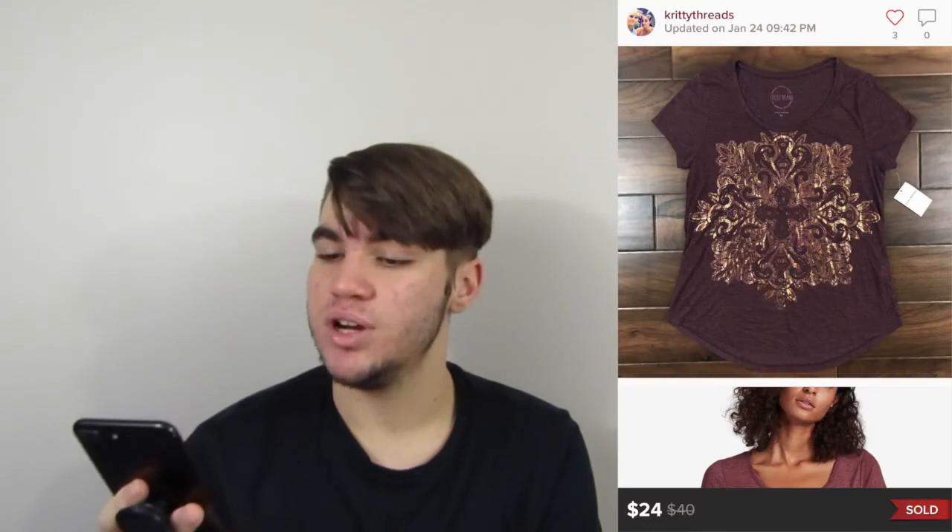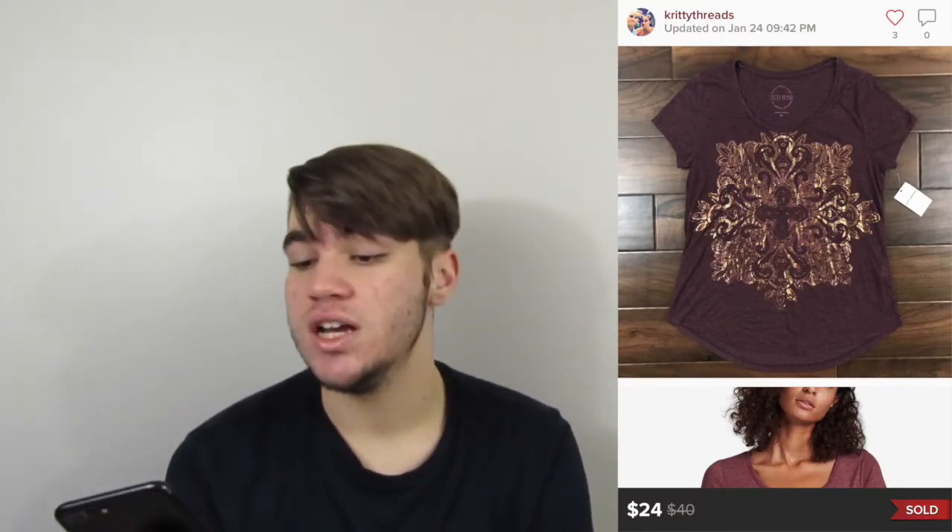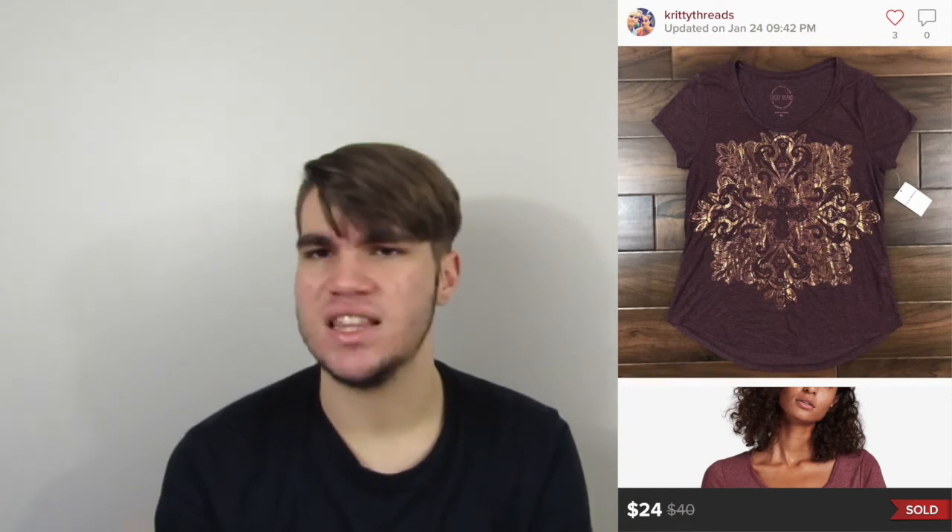Next up is a Lucky Brand t-shirt. It was new with tags. Had it a month or two. Sold for $24 and our earnings were $19.20. I think we paid two or three bucks at a thrift store.